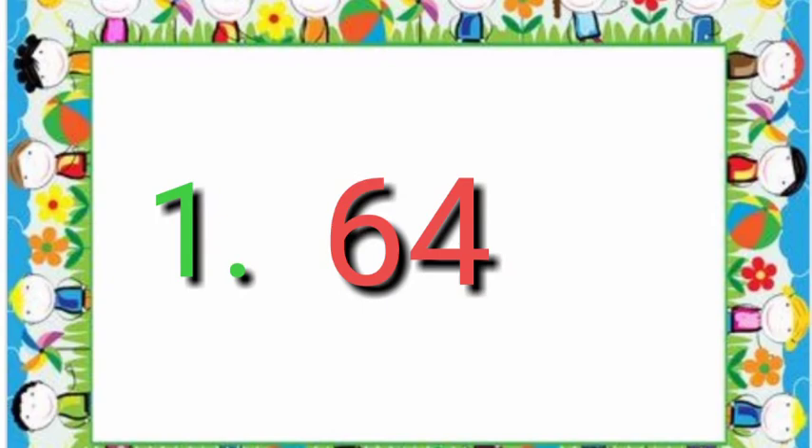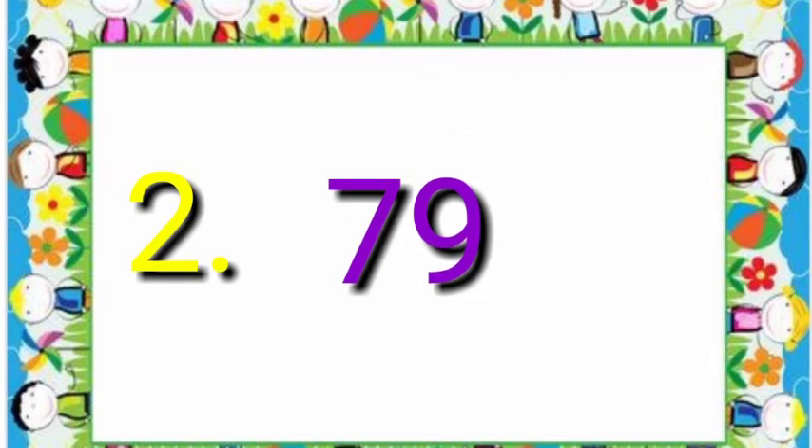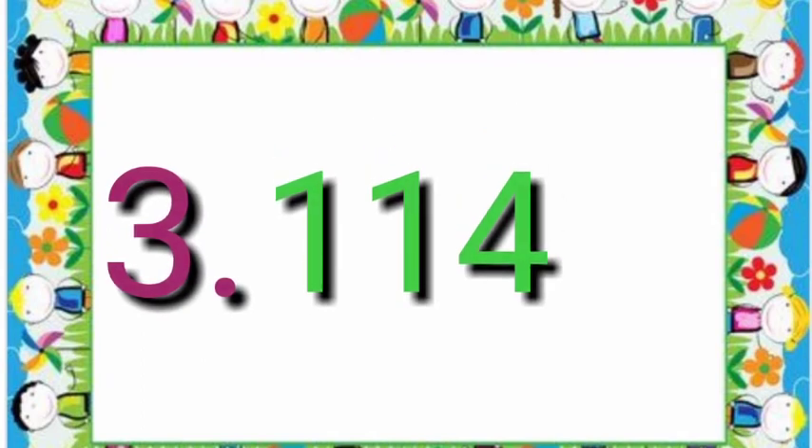Number 1 is 64. Number 2 is 79. Number 3 is 114.